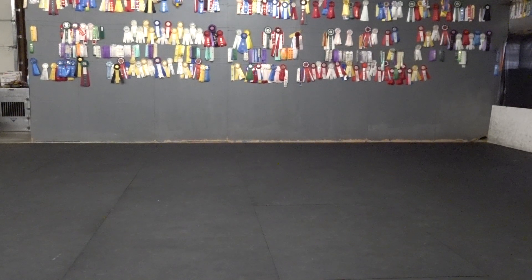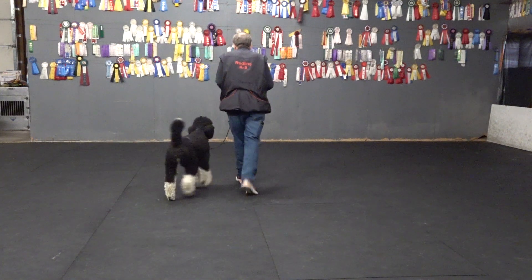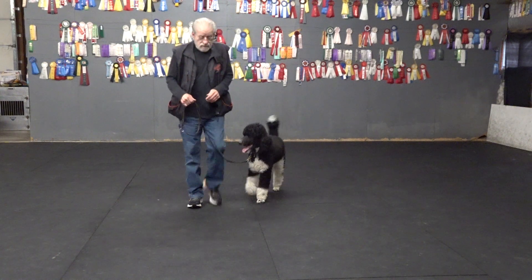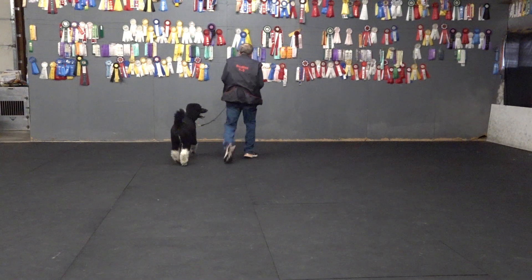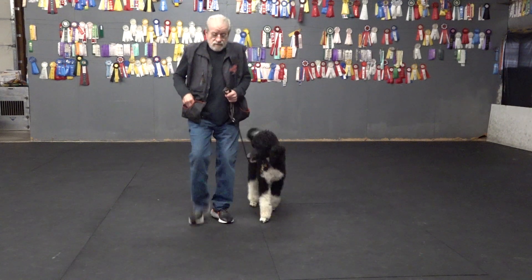Here, Charlie. Here. Here, Charlie. Here, Peter. Here. He's real playful this morning.